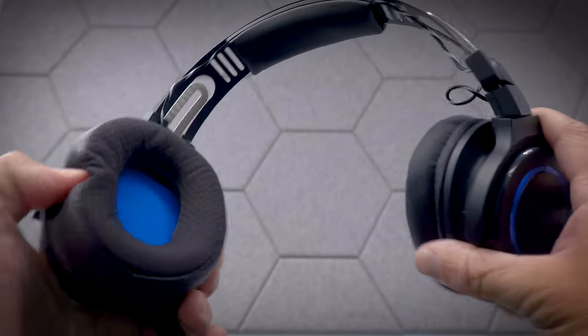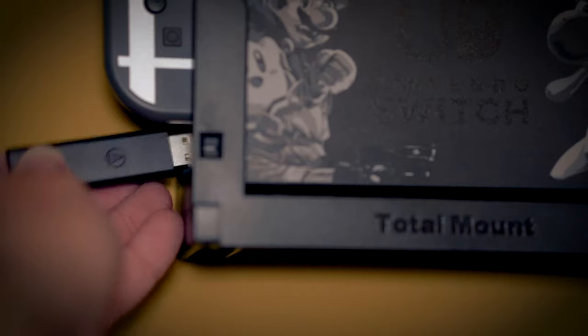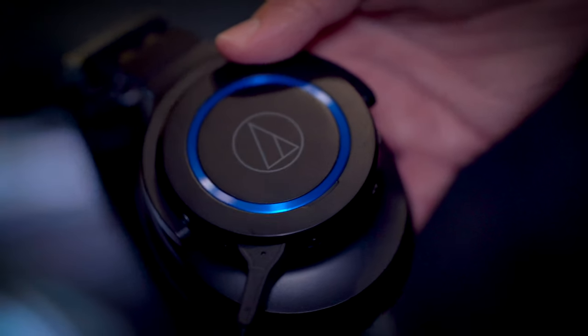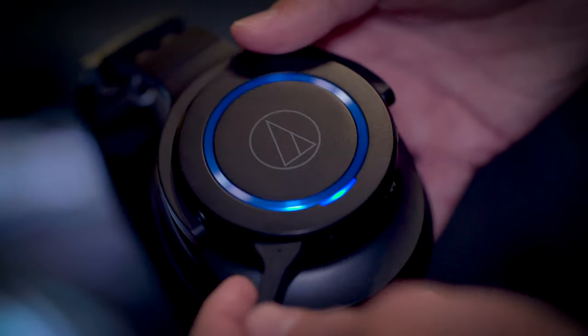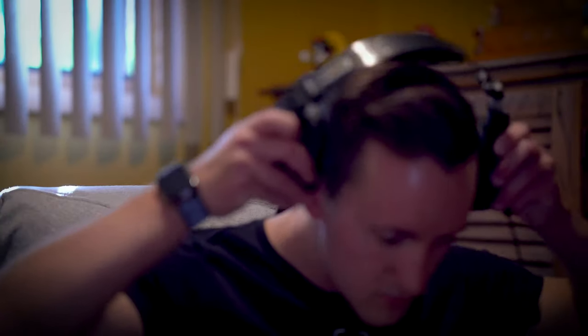What's also nice is that even though these headphones are geared towards PC gamers, they also work with your Switch and other home consoles that have a USB Type-A port on them. Basically, all you have to do is plug in the receiver and turn on the headset, and they instantly pair and are ready to go.